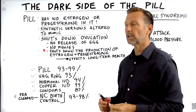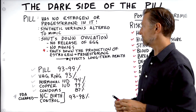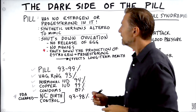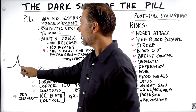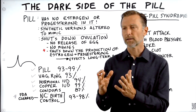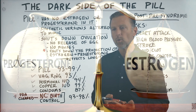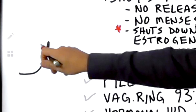By taking the birth control pill, you shut down ovulation and you also shut down menses. So typically you don't have bleeding, even though some women still do spot. What a lot of women don't realize is when you take this pill, you are shutting down the production of estrogen and progesterone. In a monthly cycle, a woman has a spike of estrogen at day 14, and then an increase of progesterone in the second half of the month — more like two major spikes, not necessarily every day.